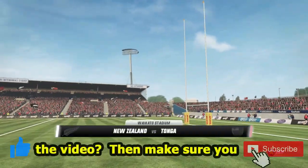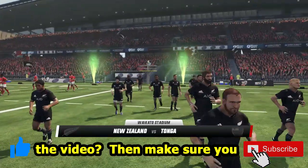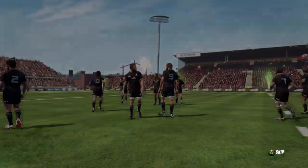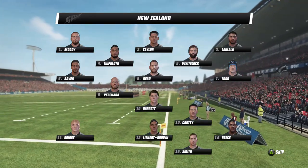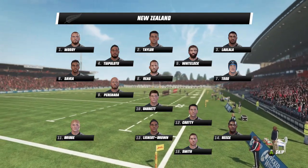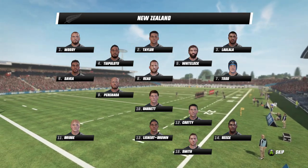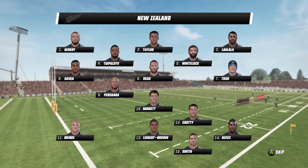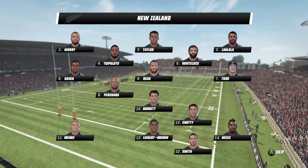The Rugby World Cup creaks ever closer and this weekend teams are putting together their final preparations before the tournament kicks off. Today we have the All Blacks in their final match before the World Cup taking on Tonga here at Waikato Stadium. Hello everyone and welcome back to your home of rugby in this final weekend of international hit-outs. Today, the All Blacks versus Tonga — an interesting match-up where we're going to see just what plans this All Black team has set aside for the Rugby World Cup.